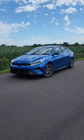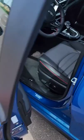Today we are going to launch the 2022 Kia Forte GT. The Forte GT features a 1.6 liter turbocharged inline four with 201 horsepower, which is paired to a seven speed dual clutch transmission.